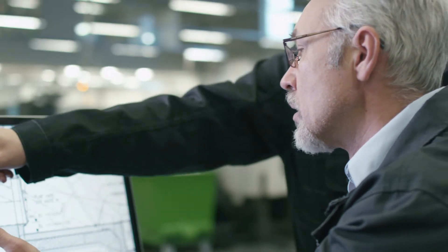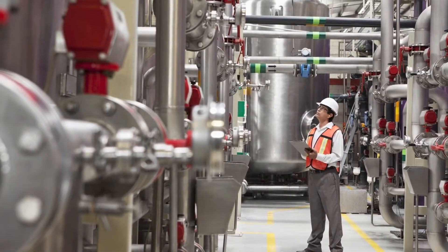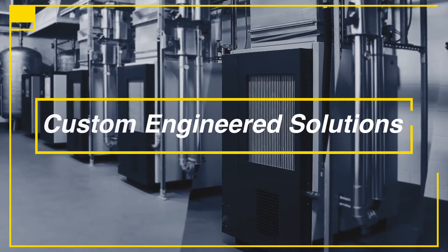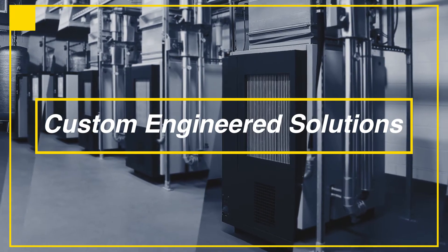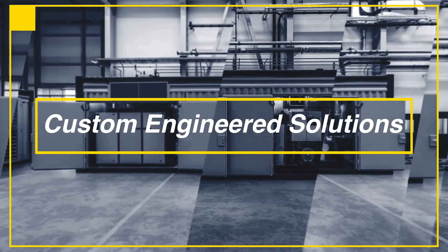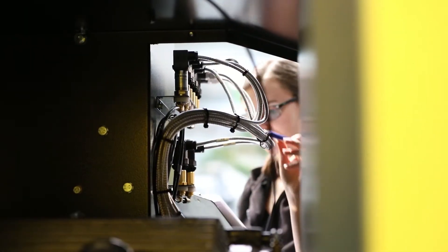Your plant and production needs are unique. Shouldn't your compressed air system be engineered to meet them? Kaeser's custom-engineered solutions combine our built-for-a-lifetime compressed air equipment and engineering expertise to give you a complete, energy-efficient system that's custom-built to your specification.